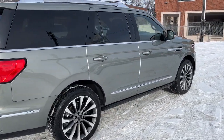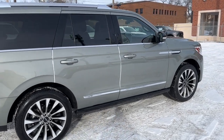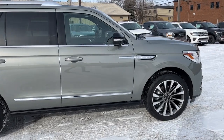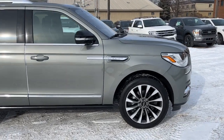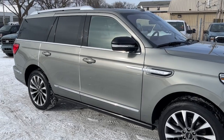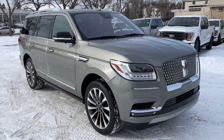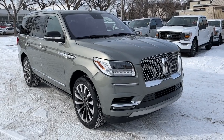I won't be able to cover every single detail about this Navigator, but if you'd like to know more information you can check it all out at waterlooford.com, or come by the dealership and check the vehicle out in person. In the meantime you can stay up to date by checking us out on social media — a follow would be greatly appreciated.